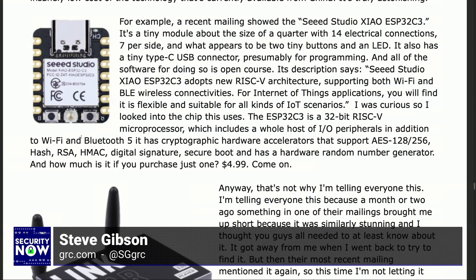For Internet of Things applications, you will find it is flexible and suitable for all kinds of IoT scenarios. I was curious, so I looked into the chip this uses, the ESP32C3. It's a 32-bit RISC-V microprocessor which includes a whole host of IO peripherals, in addition to Wi-Fi and Bluetooth 5. It has cryptographic hardware accelerators that support AES-128/256, SHA hashes, RSA, HMAC, digital signatures, secure boot, and has a hardware random number generator. And how much is it if you purchase just one? $4.99. Oh my God. $5 for that.